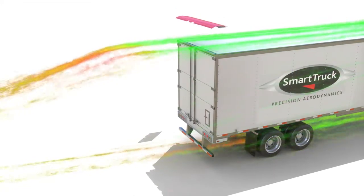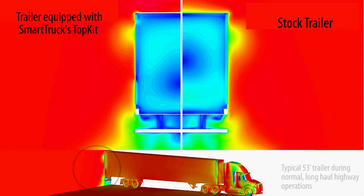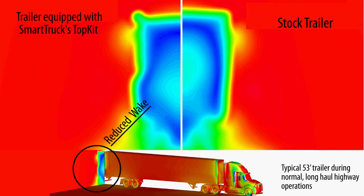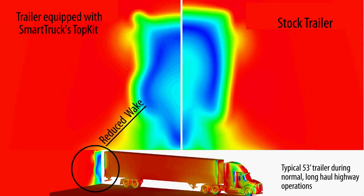Smart Truck's top kit, which includes the Aero Rain Guard, or ARG, and two side fairings, was used to compare the differential drag to a standard stock trailer using the more advanced CFD method. The trailer, equipped with Smart Truck's top kit, has a distinct advantage over the conventional trailer.